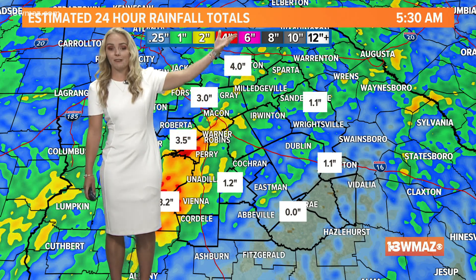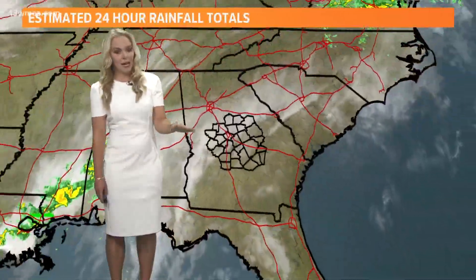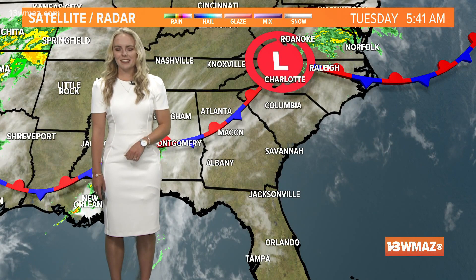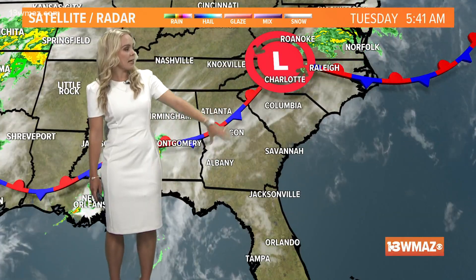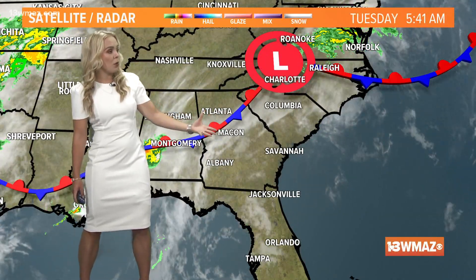Some of our southeastern counties were left hanging as that low made its way off to the northeast and the outer rain band lifted along with it. It kind of left our southeastern counties a little bit on the drier side, but don't worry — we have more opportunity for rain, especially for our southeastern counties today. Here's that front, and here's Invest 90L now bringing rain to parts of Virginia.